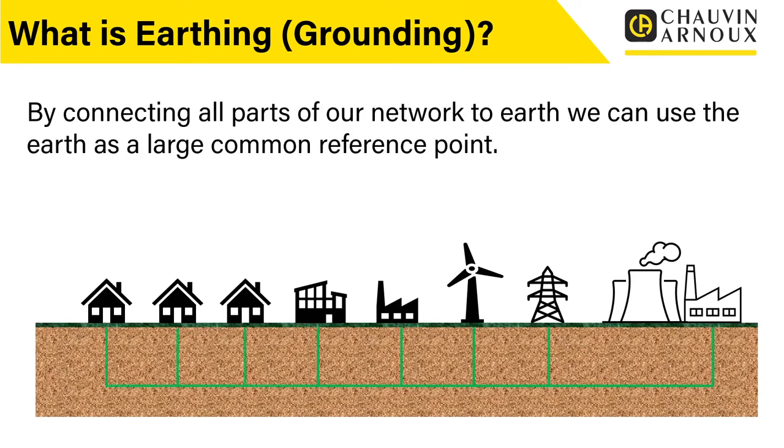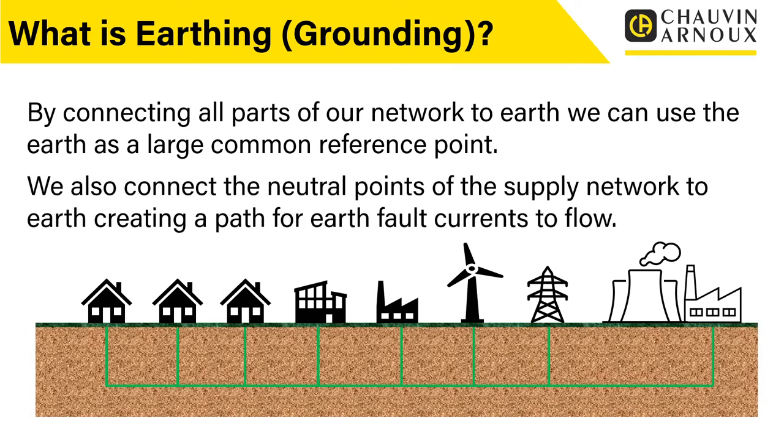By connecting all parts of our network to earth, we can use earth as a large common reference point. We also connect the neutral points of the supply network to earth, creating a path for earth fault currents to flow.